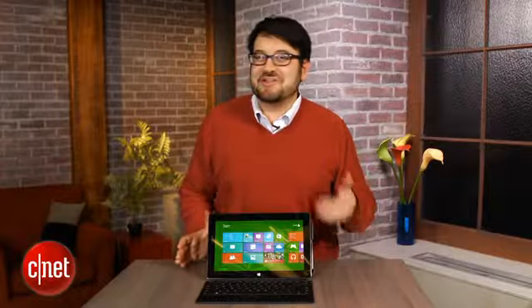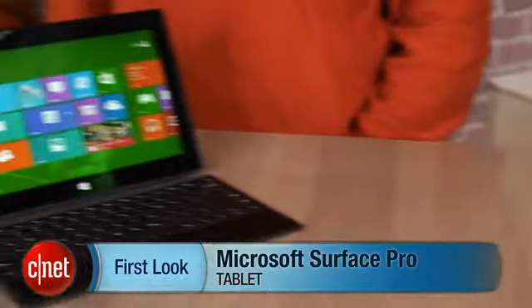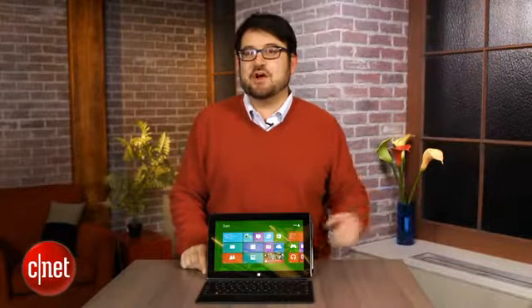Will computers stay the status quo, or are they on the verge of evolving into something entirely new? I'm Scott Stein, and this is a look at the Microsoft Surface Pro tablet, the high-end version of what debuted in some ways last fall with the Microsoft Surface RT.